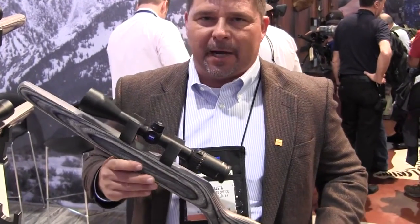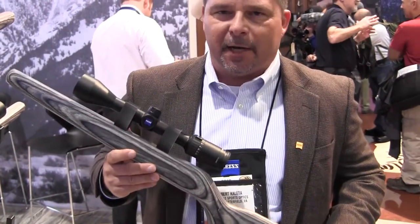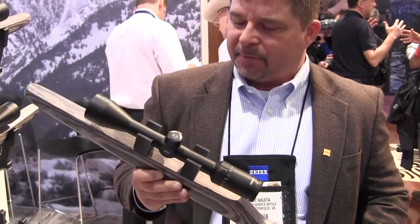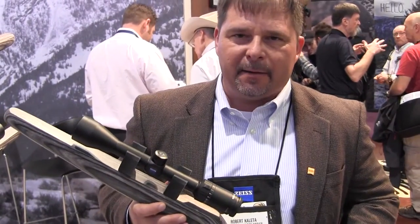I'm Bob Cotten with Zeiss Sports Optics at the 2013 SHOT Show. Right now in my hand is the brand new Terra line from Zeiss. We've been known for years for the Victory and the Conquest line. Now we have a three-tier system — same legendary brand, but three premium lines within the Zeiss family.